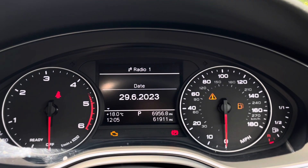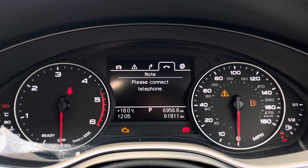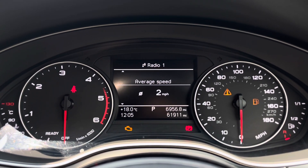The digital cockpit allows you to easily flick through MMI information without taking your focus off the road — from audio information through to route guidance. This digital display offers far more complexity than the information offered by traditional dials.